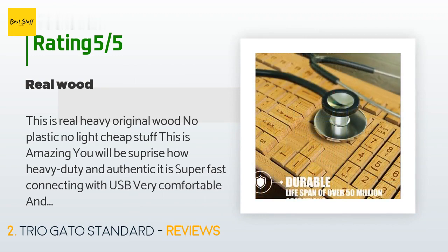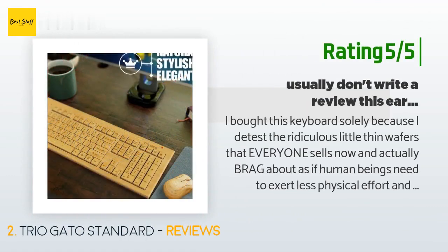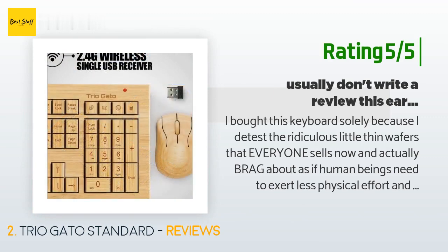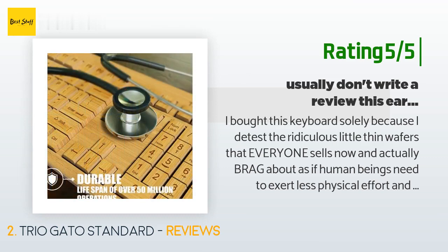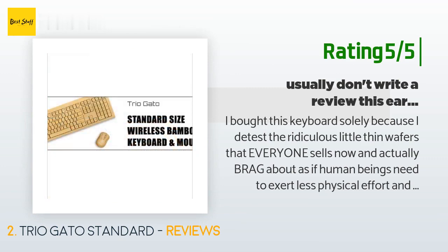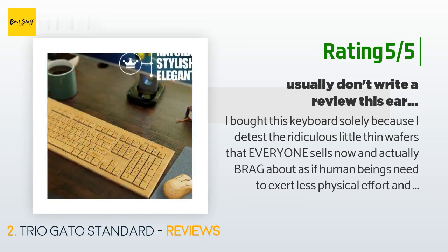Another happy customer said: 'I bought this keyboard solely because I detest the ridiculous little thin wafers that everyone sells now and brags about, as if human beings need to exert less physical effort and experience less tactile stimulation. One: box-within-box packing with no bubble wrap or newspaper stuffing was careless at a level which indicates real malice. All the in-transit slamming did not damage the keyboard, which may indicate this is indeed very high quality.'